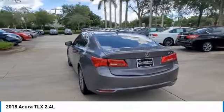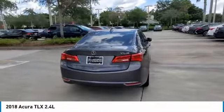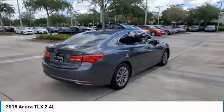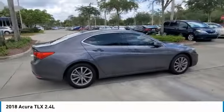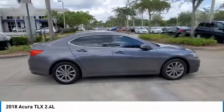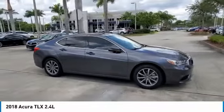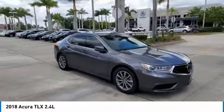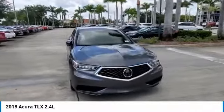2018 KBB.com 10 Best Luxury Cars Under $35,000. 2018 KBB.com 5-Year Cost to Own Awards. Kelly Blue Book Brand Image Awards are based on the Brand Watch study from Kelly Blue Book Market Intelligence, awarded among non-luxury shoppers. For more information, visit www.kbb.com. Kelly Blue Book is a registered trademark of Kelly Blue Book Company Incorporated.